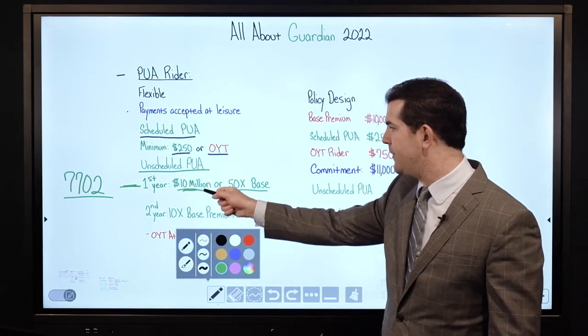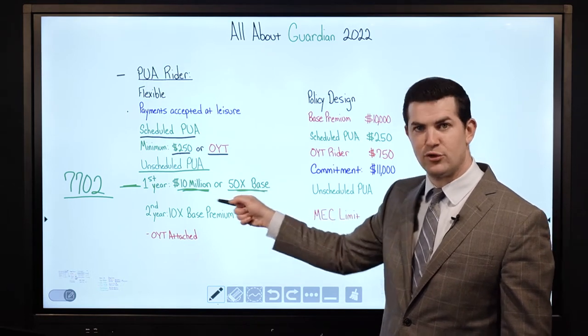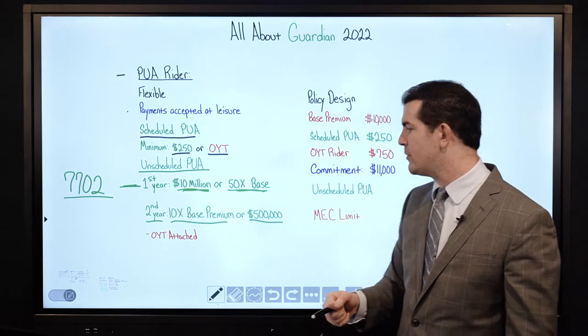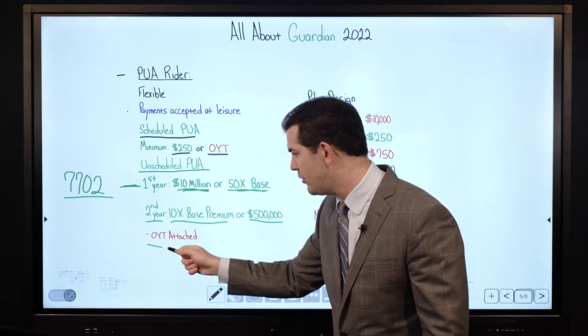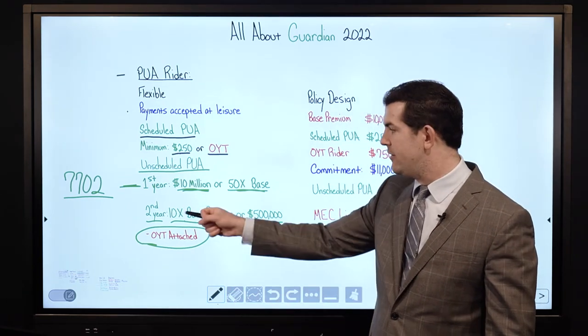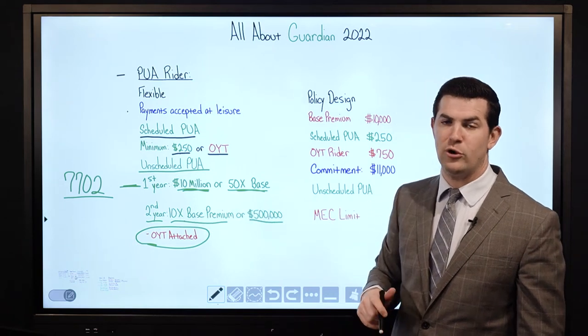So in year one you can pay up to $10,000,000 or 50 times the base premium — the lesser of those two. After that, their limits are 10x the base premium or a maximum of $500,000 per year. Very important: that 10x ratio applies if the 1-year term rider is attached. If not, it would be 3x the base premium or $500,000 per year in PUAs.